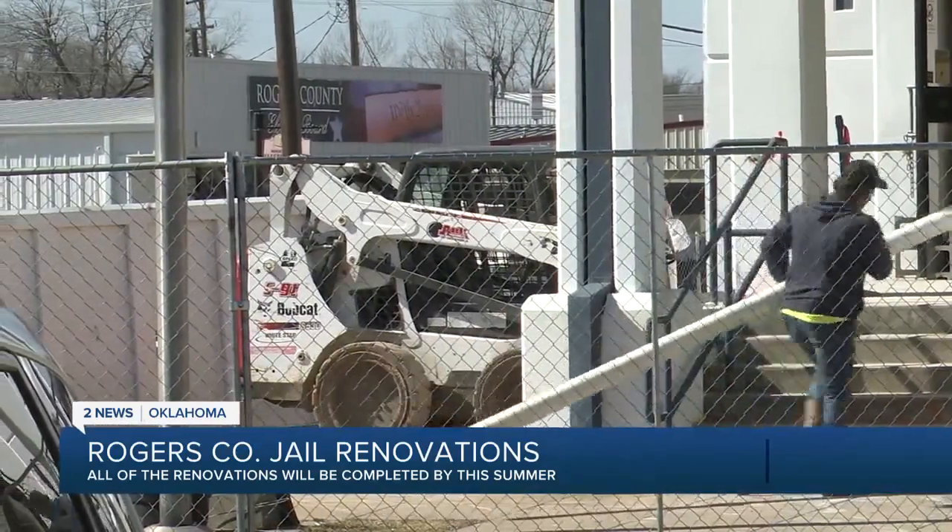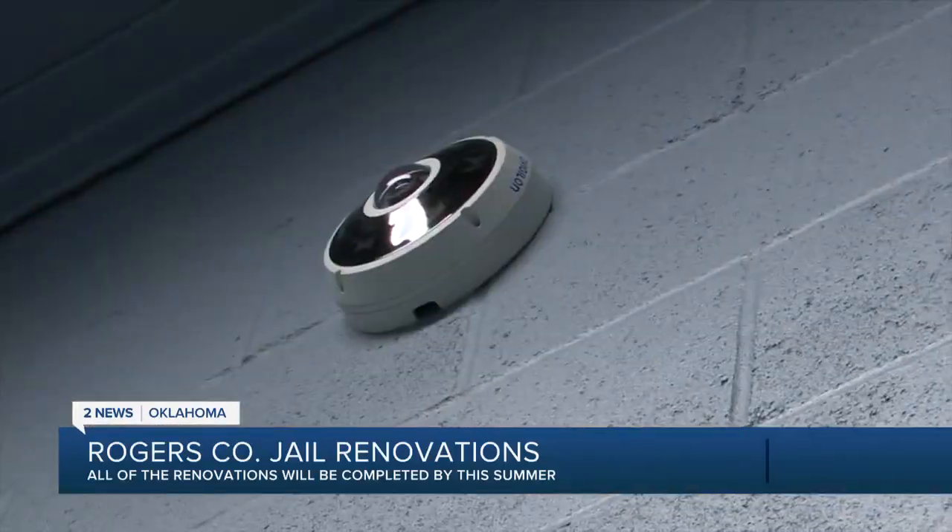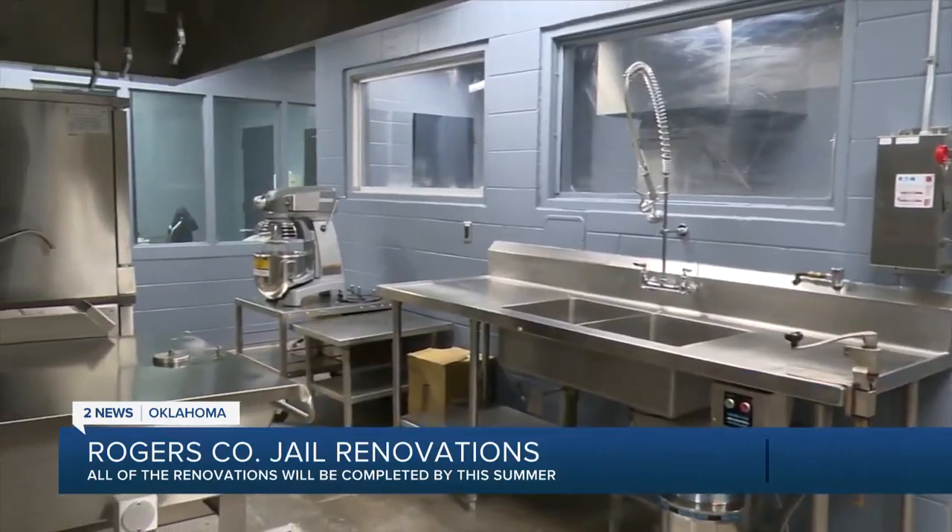Phases 1, 2, and 3A consisted of adding four more cells to the booking area, adding about 60 more beds in the inmate pods, and renovating the kitchen.